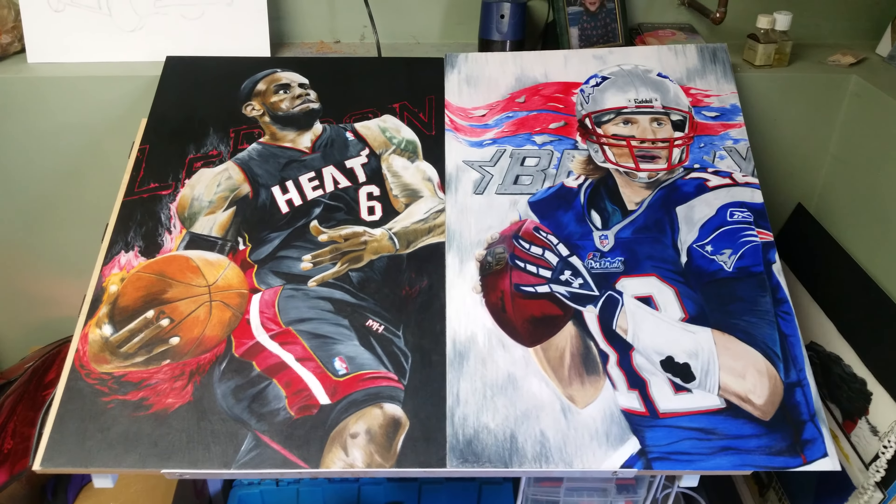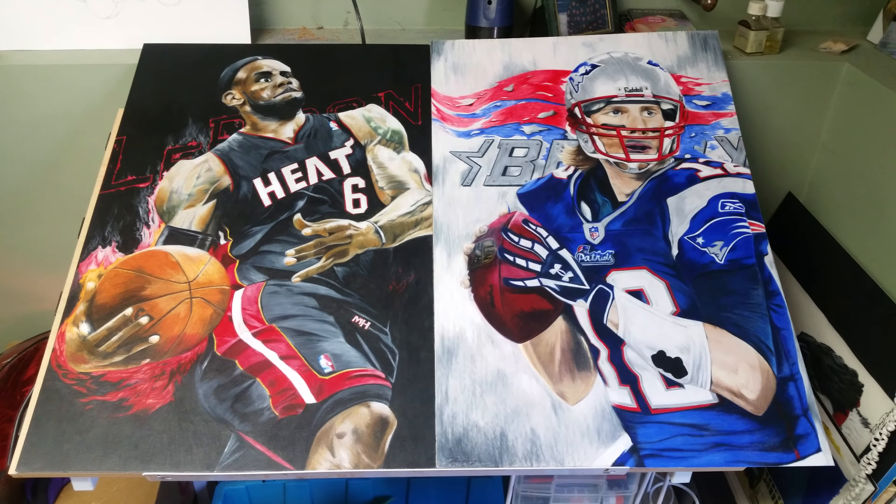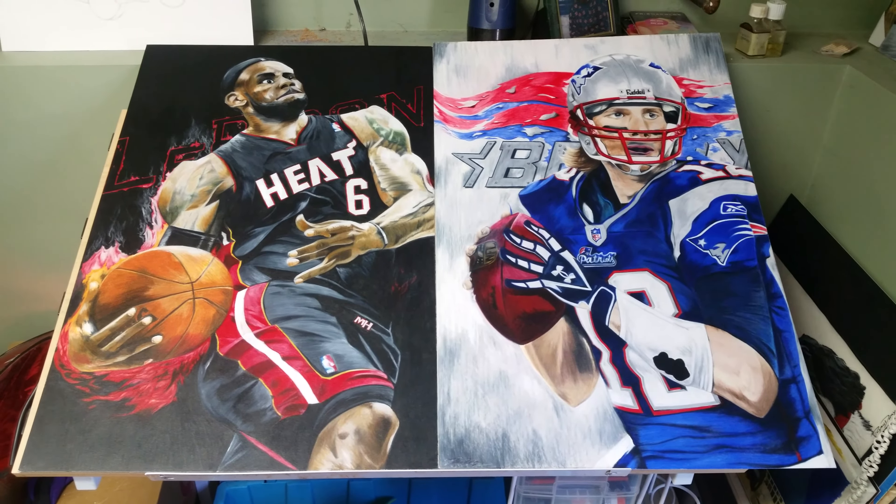So these are a couple bigger pieces of LeBron and Tom Brady. They are 20 by 30 and they're all done in colored pencil. I just wanted to show you some of the detail — sorry about the lights on them — but if you look at all the clothes and all the little marks and strokes. These pieces took a solid 80 plus hours to complete, but I think well worth it in the end. They would make really good posters on the wall for a lot of people that are fans of these guys.